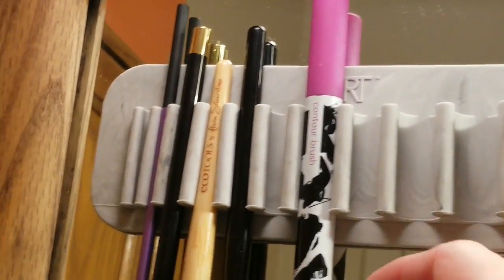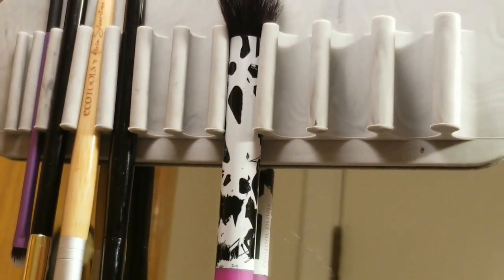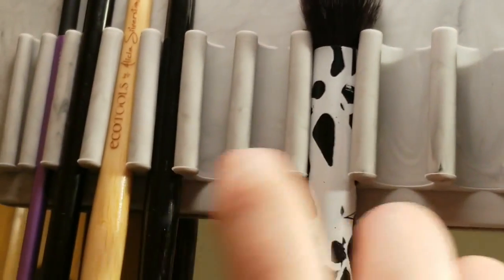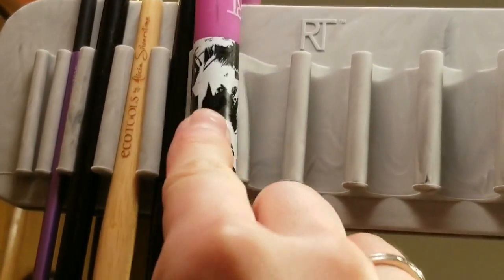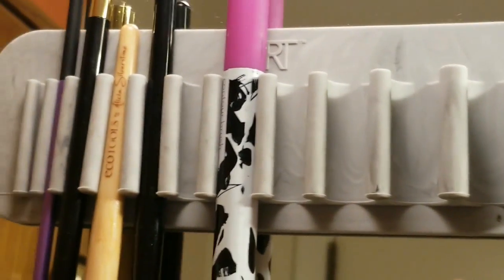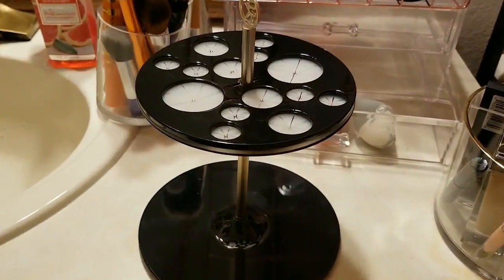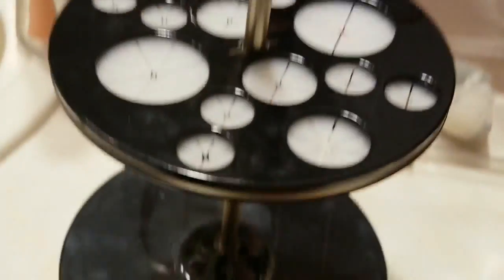I use it to dry my brushes, but also you can use it for storage, or when you're about to get ready. The minus is that it has pre-made holders, so you need to fit a specific brush — you cannot put more than one brush in a space because they're going to keep falling. But it's a good space saver.